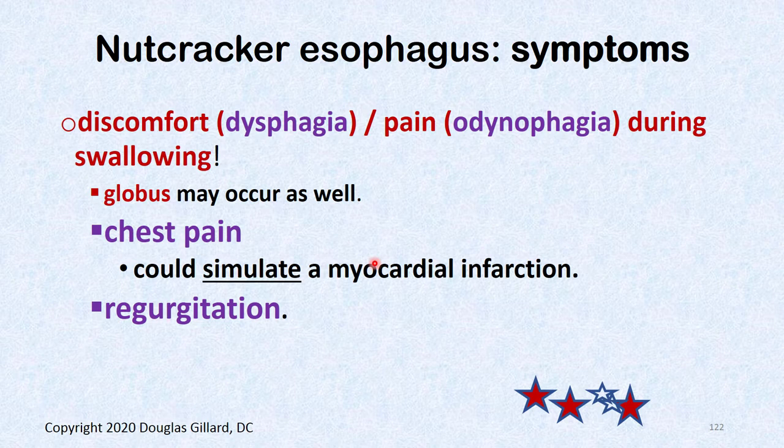Symptoms range from dysphagia and odynophagia — it might flat-out hurt — to globus. It can also simulate a myocardial infarction with chest pain, and can be associated with regurgitation — food not pushed all the way down gets burped back up.